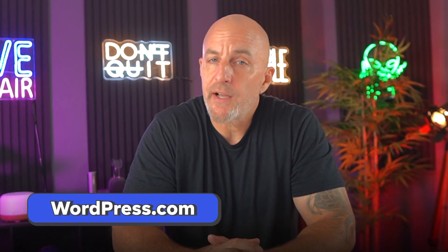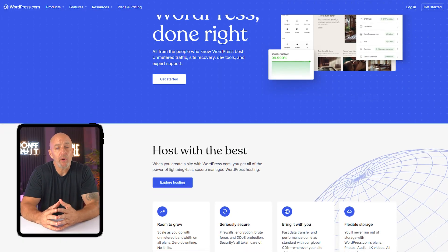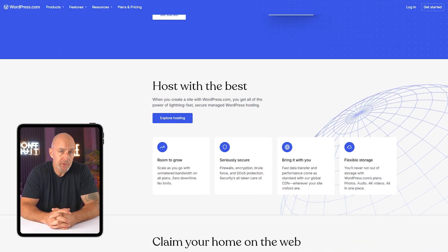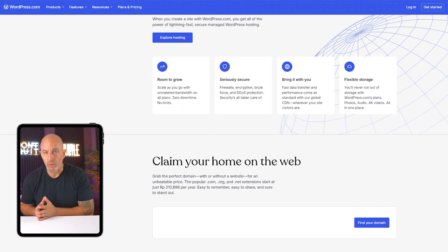One of the first things that trips people up is the fact that there are actually two versions of WordPress: wordpress.com and wordpress.org. Even though the names sound almost identical, they work very differently. WordPress.com is more of a managed platform, so the hosting, security, and updates are all taken care of for you, which can be very convenient. But it also means you're limited in terms of customization and control.